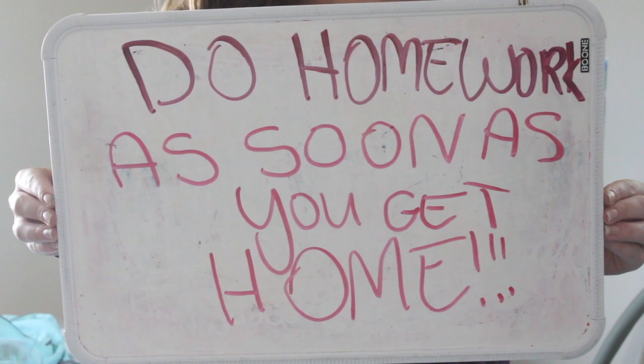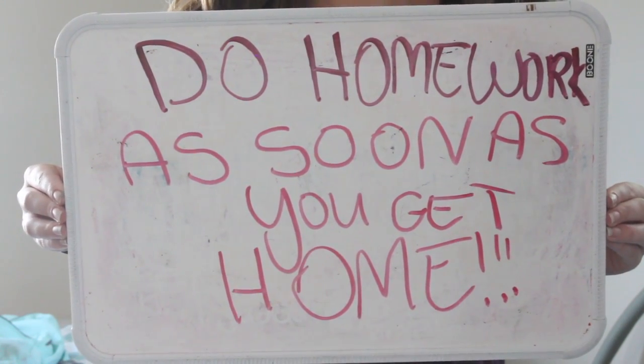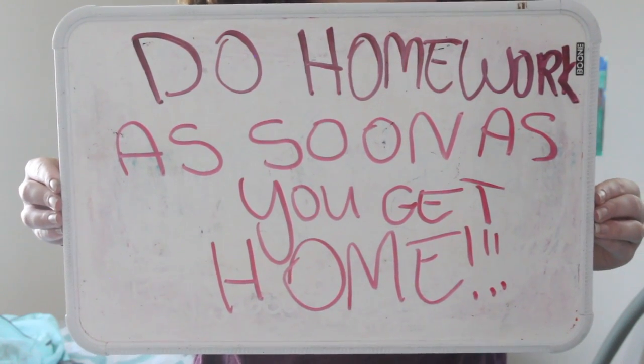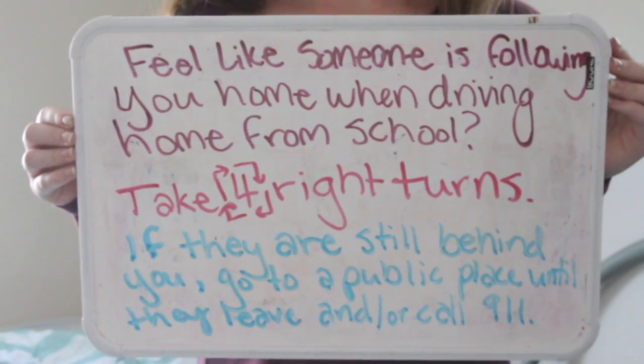Do homework as soon as you get home. That way you have no room to procrastinate later on, and if you're feeling tired later, you don't have to worry about it. You're already in the school mentality as soon as you get home, so get it done then. This next hack is to chew gum while studying. Studies show that if you chew gum while studying and then chew it again the next day taking the test, you're going to remember the information more easily.